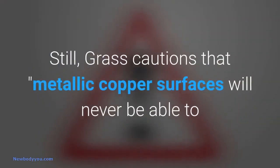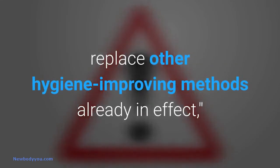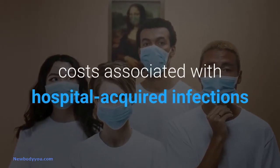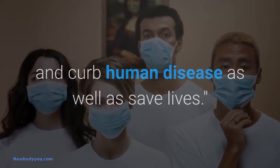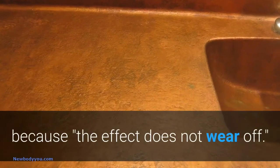Still, Grass cautions that metallic copper surfaces will never be able to replace other hygiene-improving methods already in effect, although they will certainly decrease the costs associated with hospital-acquired infections and curb human disease as well as save lives. However, he expects this strategy to be inexpensive, because the effect does not wear off.